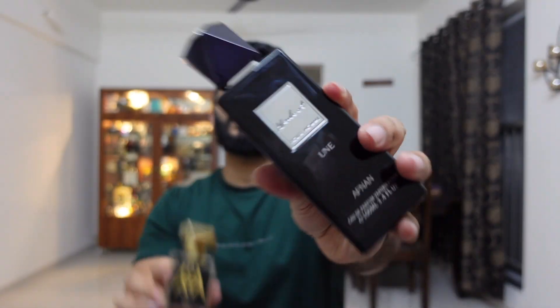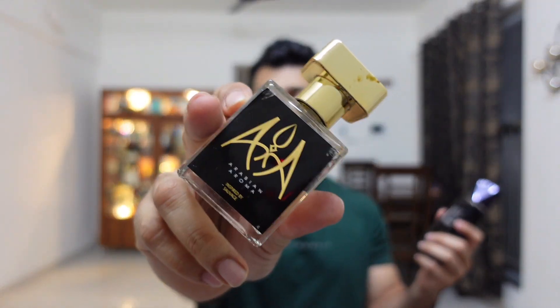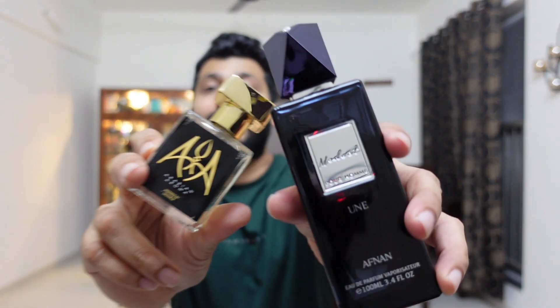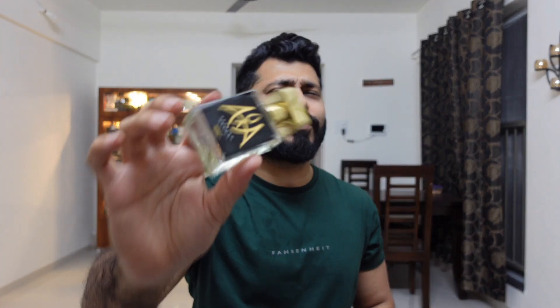This is one of the best clones of Dior Sauvage with very nice projection — about 90% similar. In case you want something on a budget, definitely check Arabian Aroma. This is ambroxan-heavy; it's a 30ml Extrait de Parfum. I would personally choose the Eau de Parfum because I don't like too much ambroxan, but the performance is great — two-and-a-half to three hours of projection and eight to nine hours of lasting.